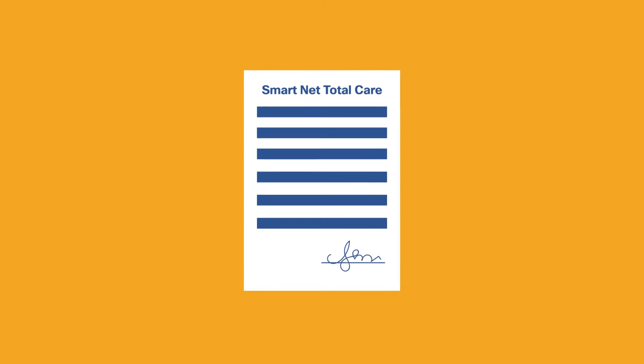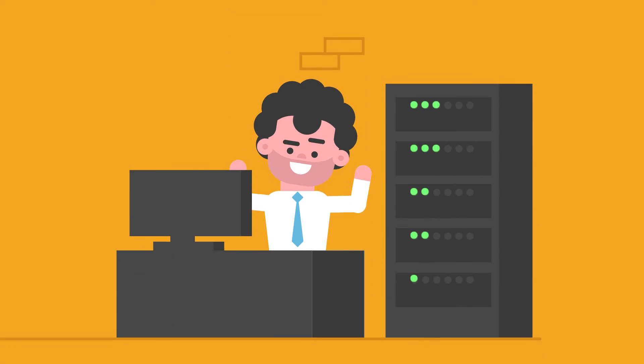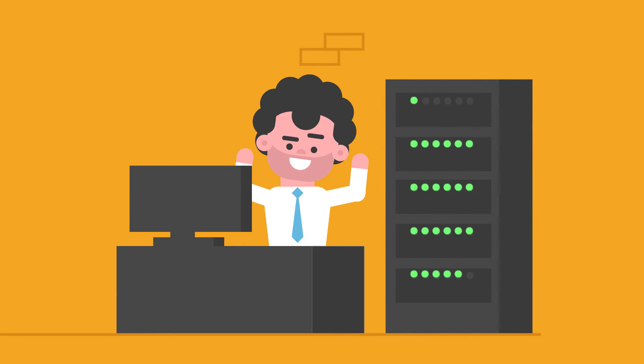And an opportunity to renew SmartNet Total Care support contracts. And all of that means one thing — happier customers.